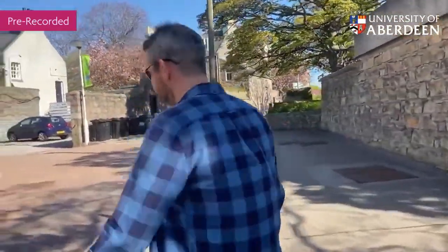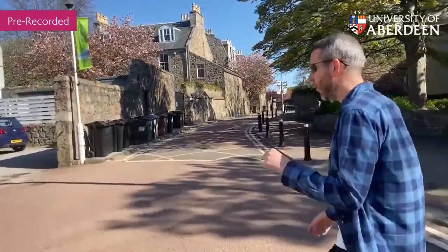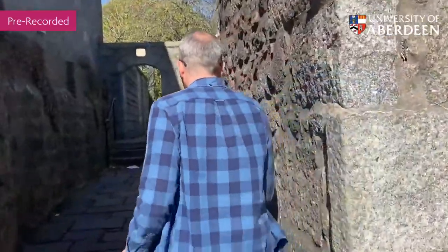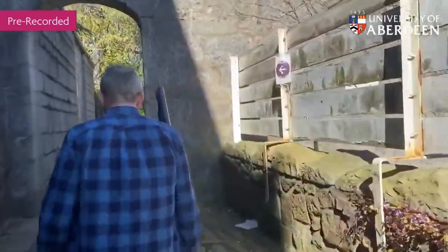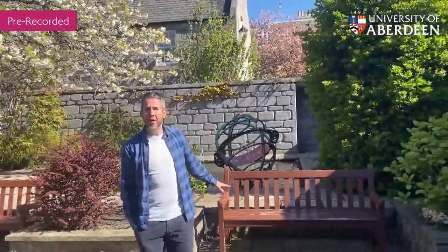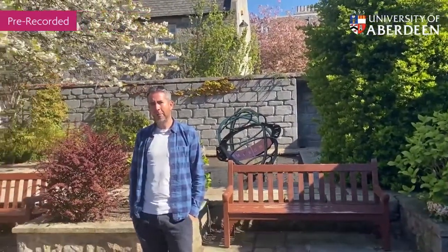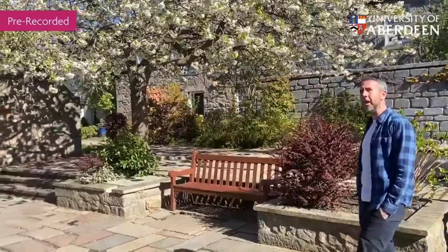Once you become familiar with campus, you'll know all of these shortcuts yourselves. But this is probably my favourite one — just tucked up here. A very peaceful little spot with a little fountain. Quite often you would find some of our academics or students here just sitting and chatting away from the hustle and bustle. Beautiful, especially with the blossom out at the moment.